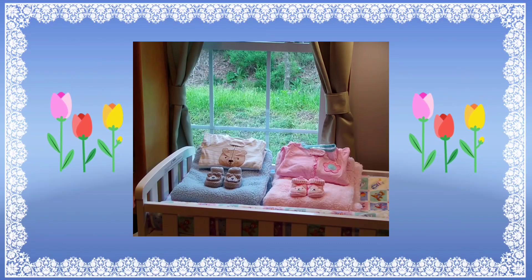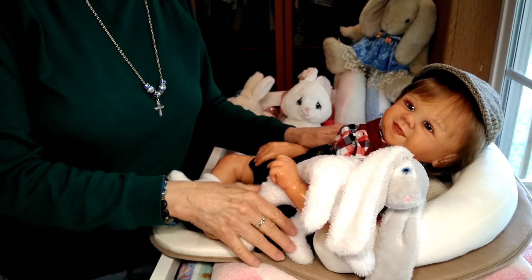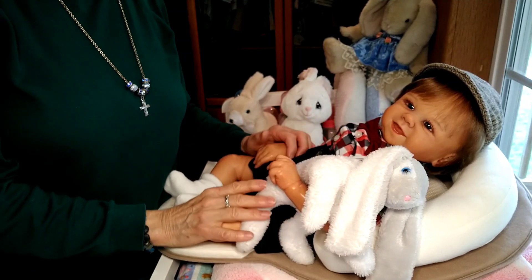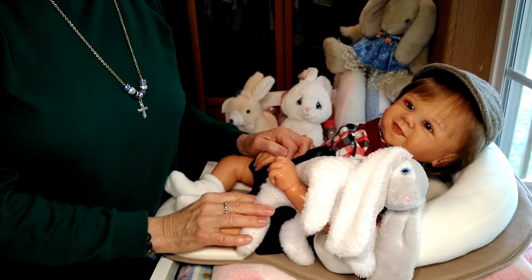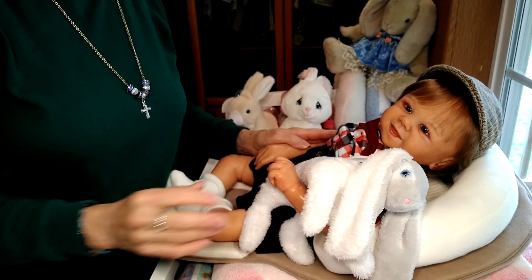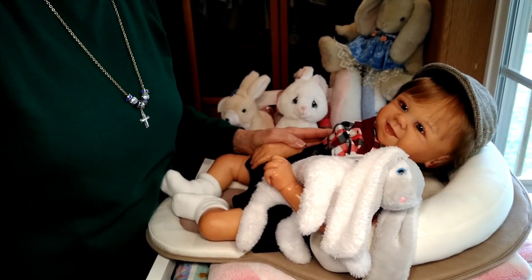Hello everyone, this is Suzy Q of Suzy Q's Happy Little Haven and welcome to my nursery room window. Today I have Tommy with me and I brought him on to help me with Theme Thursday. Theme Thursday is Bunnies and Peter Rabbit, and I have both Bunnies and Peter Rabbit today that I wanted to show you. Let's go ahead and get started and I'll show you what I'm going to be changing Tommy into.